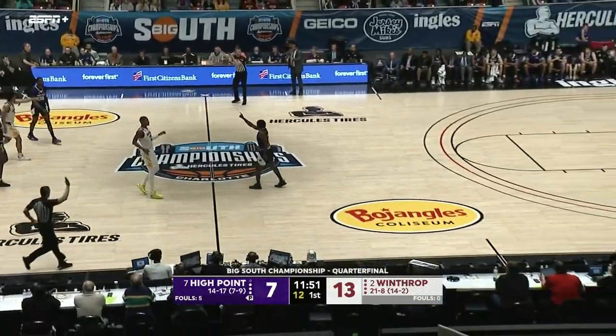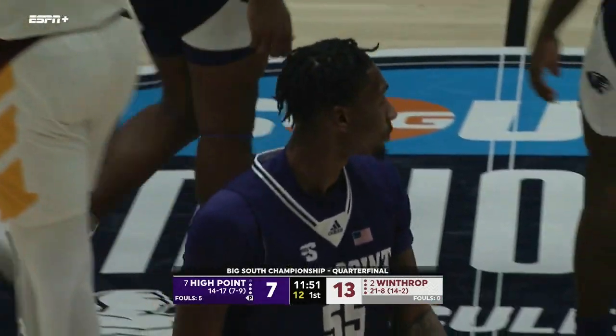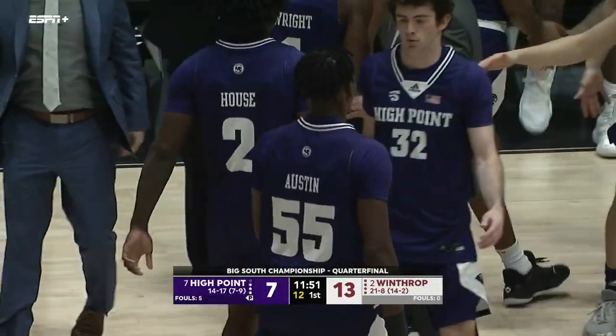Austin throws it into the backcourt — going to say it was tipped though, so High Point will keep it. A 7-2 run by the Eagles and Winthrop on top here early in Charlotte.